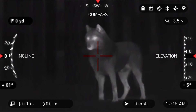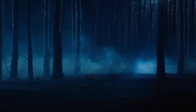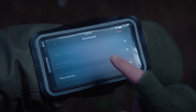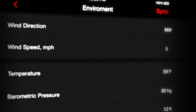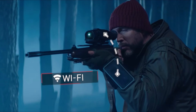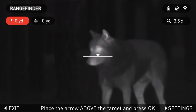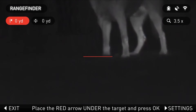Designed to detect heat signatures, thermal scopes allow you to spot animals or objects even in complete darkness. But with so many options available, finding the best thermal scope under $1,000 can feel overwhelming. This list is based on my personal opinion and research, listed in random order. If you want more information and updated pricing on the products mentioned, be sure to check the links in the description below. So let's get started.